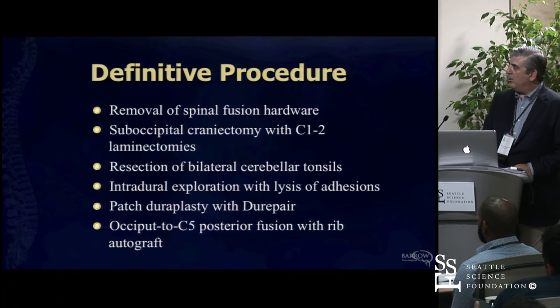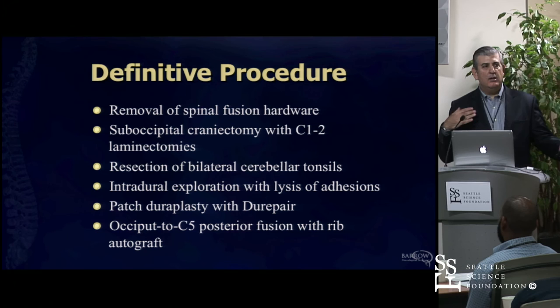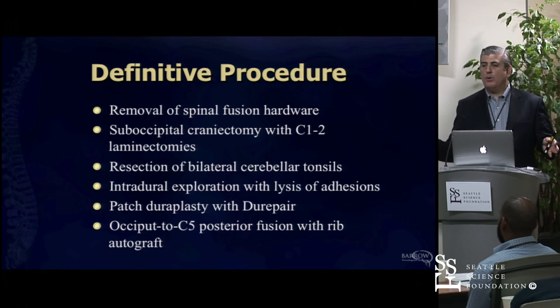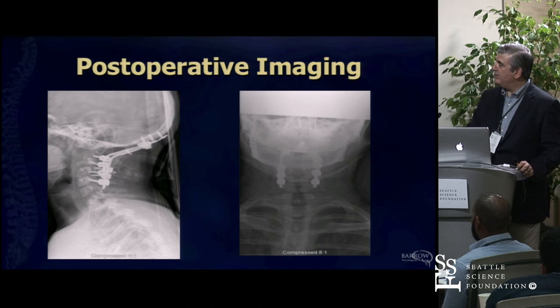At this point we said: what can we do? We need to get him aligned. We need to take out that hardware—which was just a wire loop—and really definitively decompress the posterior fossa with a craniectomy, C1-C2 laminectomy. We went in and actually resected the tonsils, because he's got large cerebellar tonsils that were now plastered to the brainstem, and I didn't want to ever have to go back on this kid again. We lysed those adhesions, put a patch in, got them into alignment, and fused them down to C5.